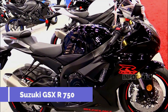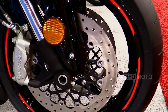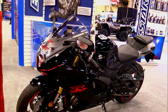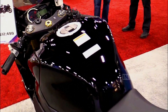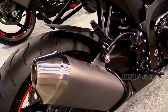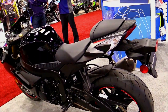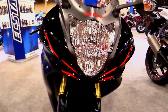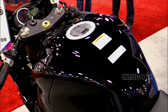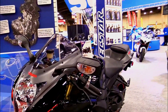Number 9: Suzuki GSX-R750. Suzuki revolutionized the Supersport category in 1985 with the launch of the original GSX-R750, offering a competitive package with its aluminum frame and advanced engine technology. Today, it remains a cornerstone of Suzuki's lineup, boasting an impressive reputation that punches above its weight. Ideal for both canyon carving and racetrack performance, the GSX-R750 features a 750cc inline-four engine producing 150 horsepower. With a weight of only 419 pounds, it achieves one of the best power-to-weight ratios at 0.358 horsepower per pound, with a starting price of $12,999.